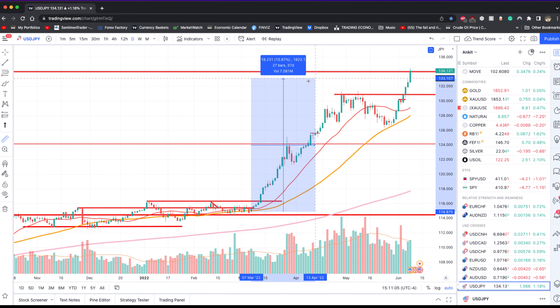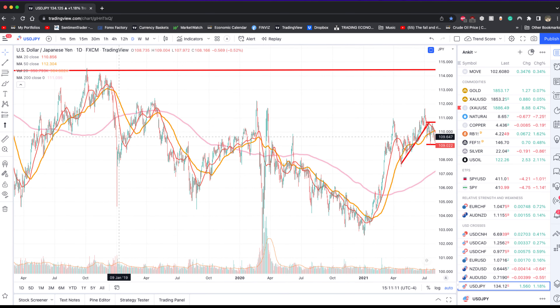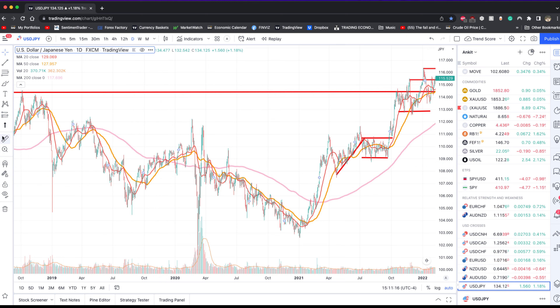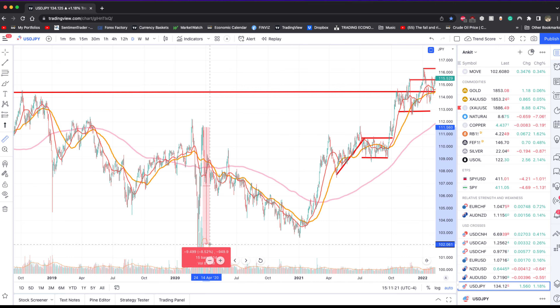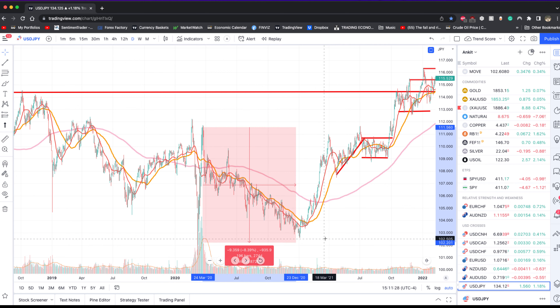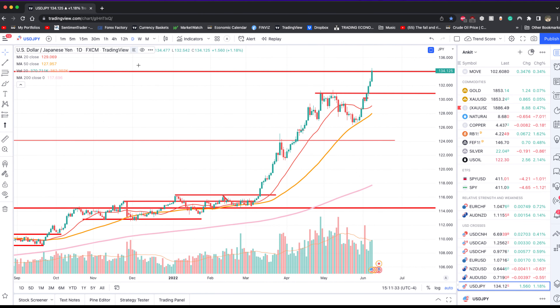Dollar-yen has seen about a 16 to 17% move — this is a massive move. Currencies don't move this much unless something extraordinary is happening. If you look at the movement we saw back in 2020 during those crazy times, the dollar-yen moved by about 8%. So what we are seeing now is at an epic proportion, and as it continues to extend, it makes it very difficult for anyone wanting to jump in at this point.